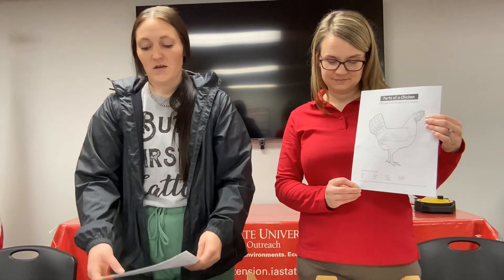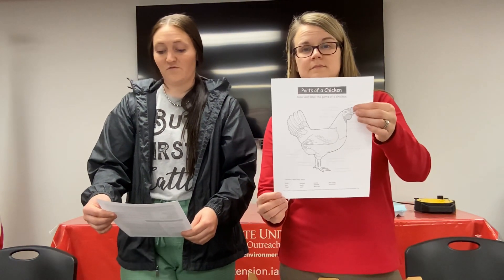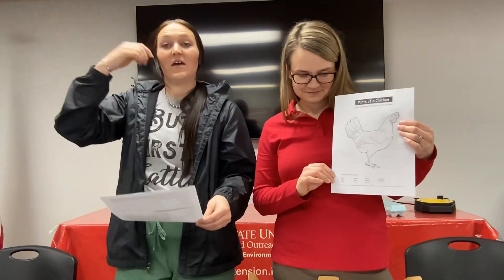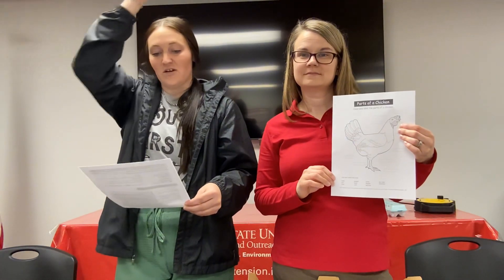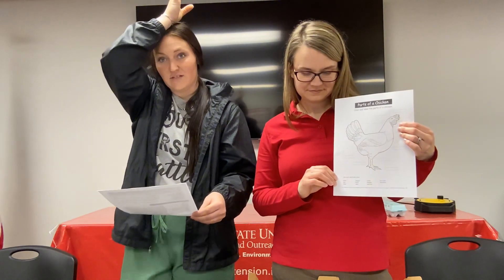Next we have our comb and our wattle. Our combs are for temperature control. Does anybody know what that means? To control our body temperature we sweat. Instead, chickens have areas of extra flesh called combs and wattles to help them regulate their body temperature. Demonstrate this by placing your hand on your head with your fingers up and say: combs are for temperature control.